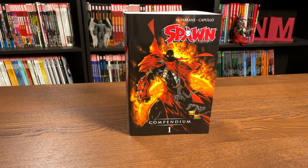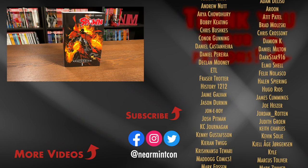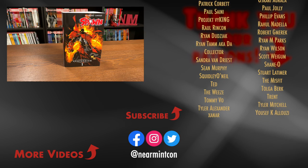That was the content, the page count, and the build of this compendium. Let me know in the comments down below if this is the way you're going to be collecting Spawn, if you're a huge fan and you've been waiting for a collection like this, or if you're still holding on to the possibility of an oversized hardcover collection with covers, extras, and sketches. Please don't forget to hit that like button and subscribe — we put out videos every day. Stay healthy, stay safe out there, and much love.